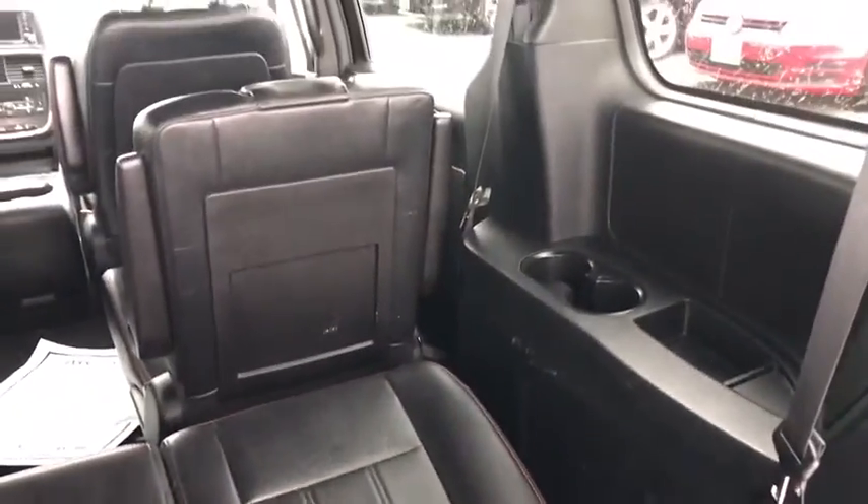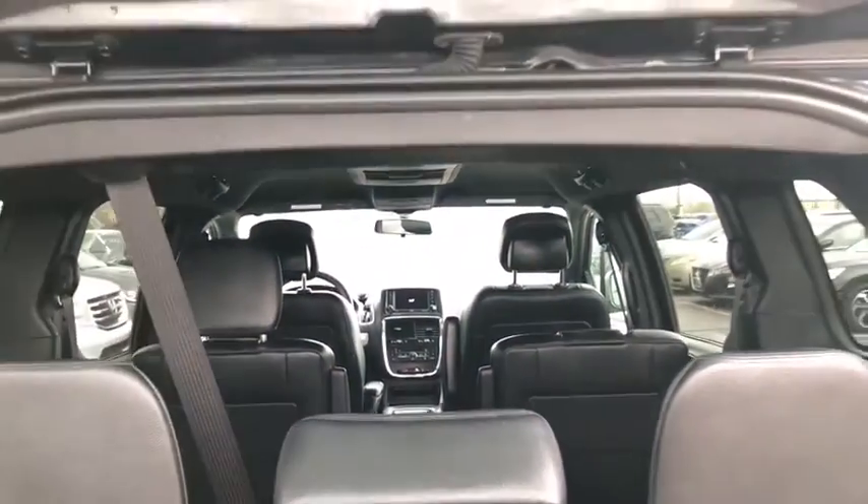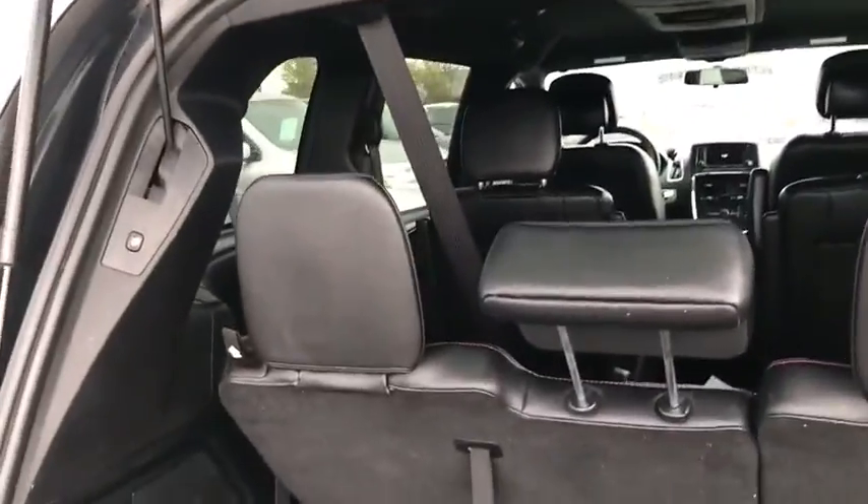Hard disk drive media storage, universal garage door opener, electronic stability control, power windows, fog lights, rear window defroster, security system.